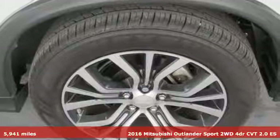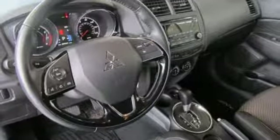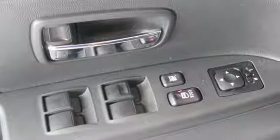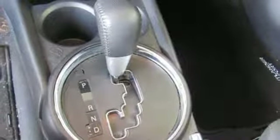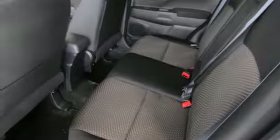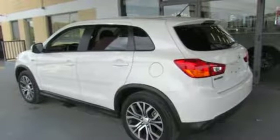Inline four-cylinder engine, manual tilting steering column, Bluetooth wireless audio streaming, manual telescoping steering column, power heated mirrors, voice activation, aluminum wheels, and continuously variable automatic transmission. If you've been waiting for the perfect time for a test drive, the time is now.